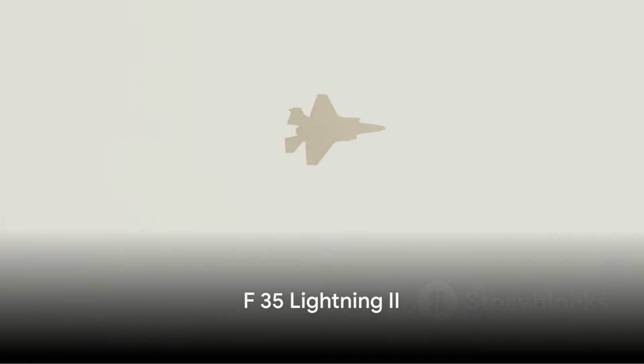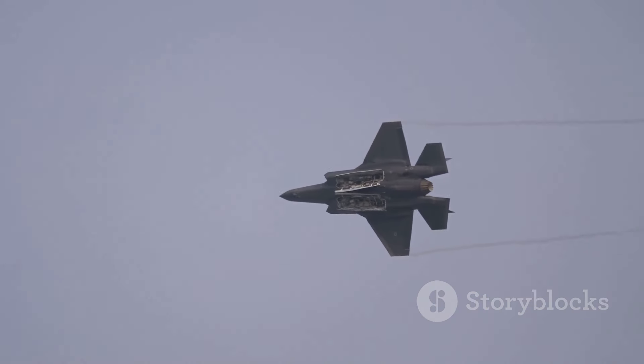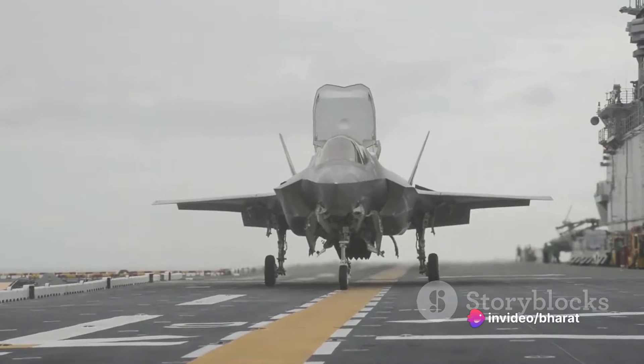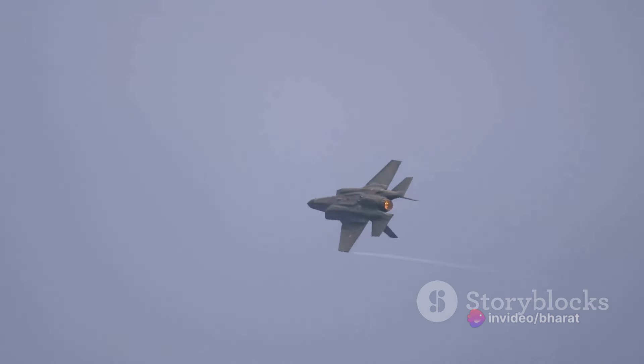The F-35 Lightning II, developed by Lockheed Martin, serves as a symbol of modern warfare. It's a multi-role aircraft designed to carry out ground attack missions, aerial reconnaissance, and air defense roles. Boasting advanced stealth capabilities, the F-35 is virtually invisible to radar detection. Its impressive sensor package and situational awareness systems are integrated through a networked battlefield, providing a 360-degree view of the combat space.